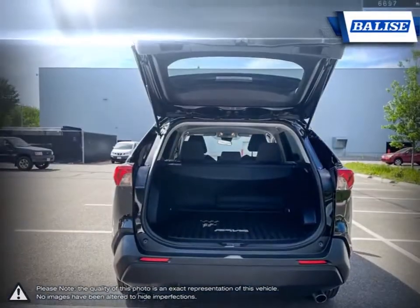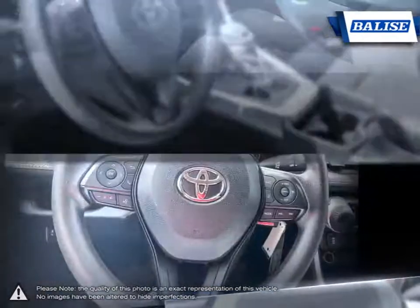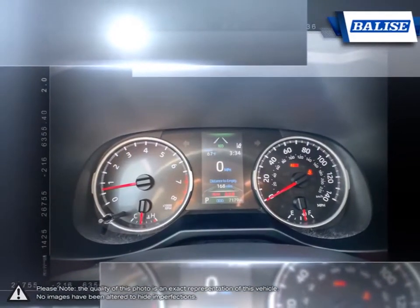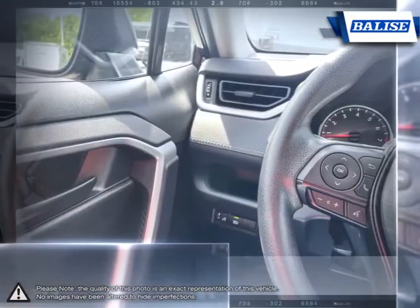At Belize Toyota of Warwick, we offer drivers from across Rhode Island and Massachusetts the newest Toyota models, reliable used cars, and everyday low-priced auto services. Thanks to the power of the Belize group, we are able to cater to the specific needs of our unique community and customer.